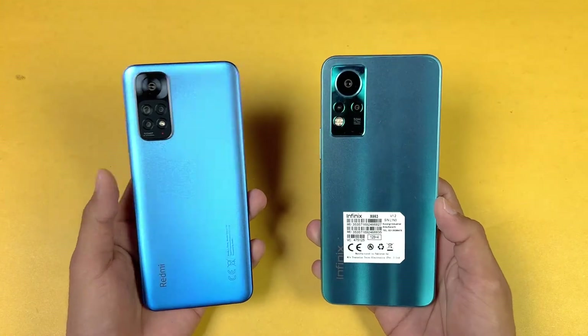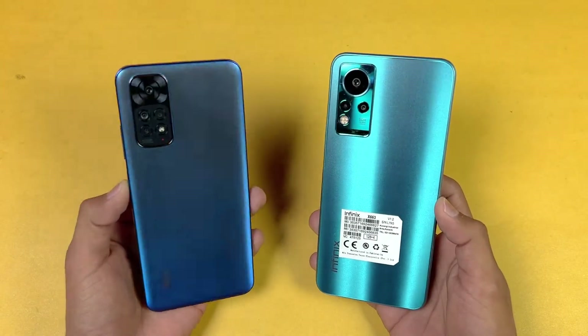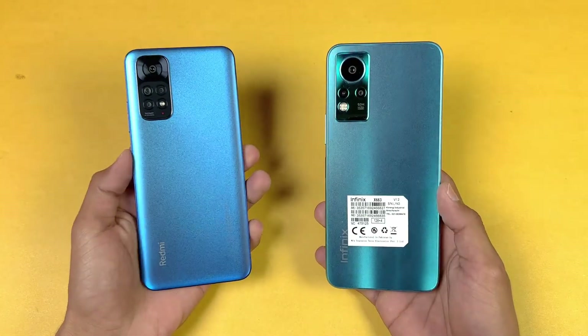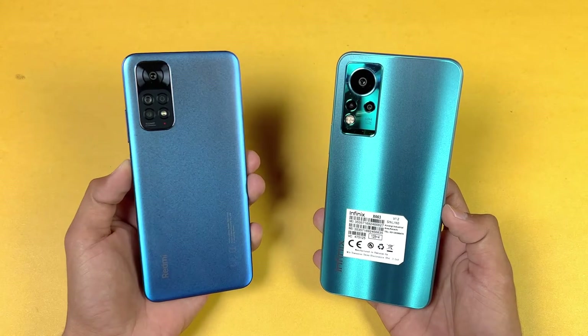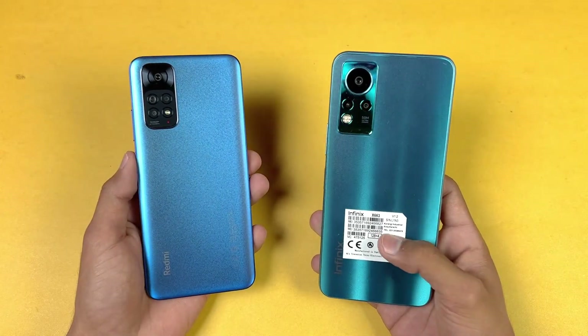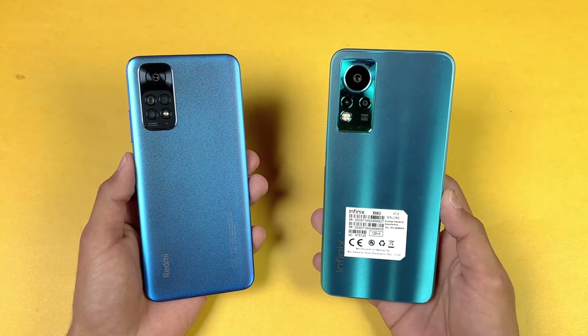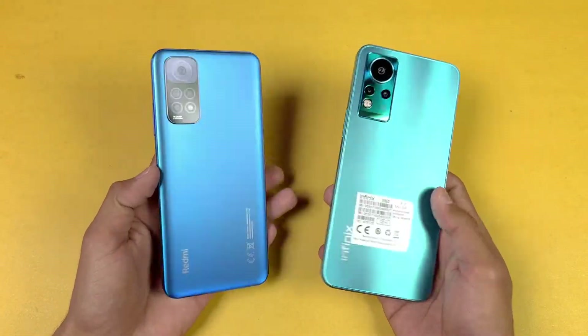The difference is that we have an f/1.8 aperture on the Redmi Note 11 vs the f/1.6 aperture on the Infinix Note 11, and the low light performance of the Infinix Note 11 is better. The Redmi Note 11 also has an 8 megapixel ultra-wide, a 2 megapixel macro, and a 2 megapixel depth sensor, while the Infinix Note 11 has a 2 megapixel depth sensor and a QBGA lens.